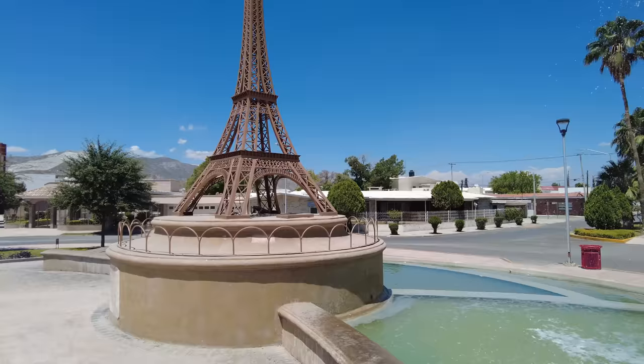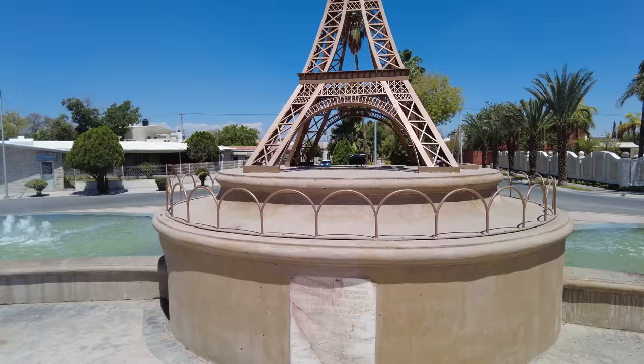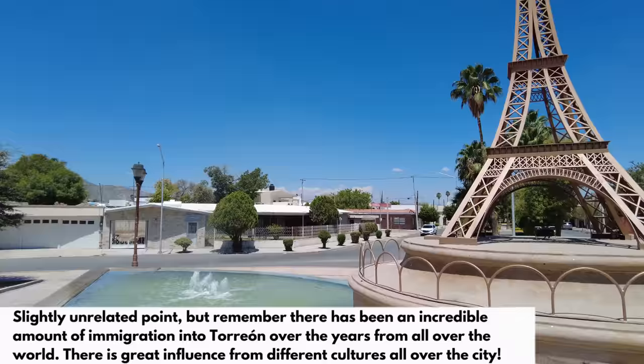Eiffel Tower. The plaque says 'Plaza de la Fraternidad,' inaugurated by the government of Coahuila — French Community Association of this colonia we're in. Why is it a French community? What's the connection with France? Tell me in the comments if you know. Could we finally get to the bottom of why there are Eiffel Towers in Mexico everywhere?